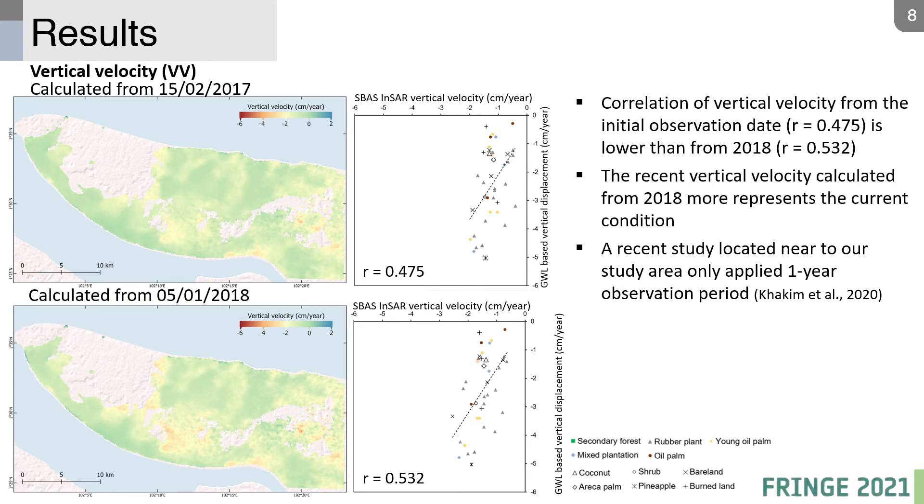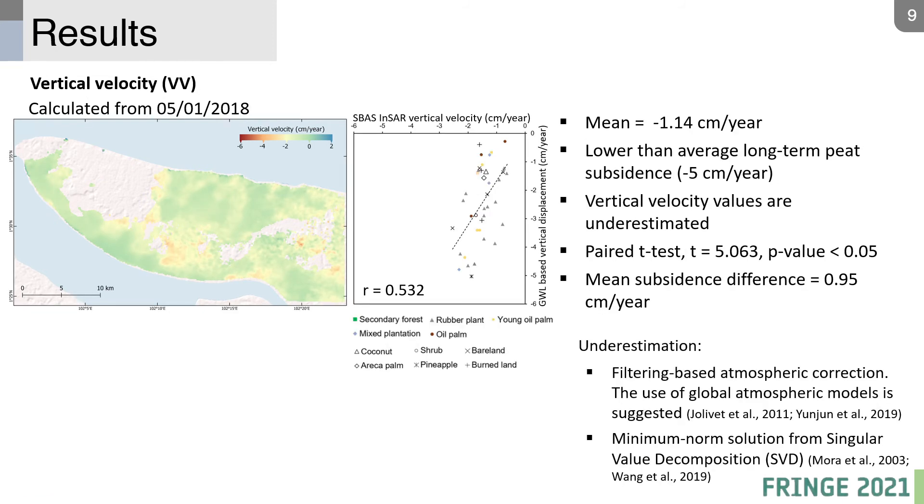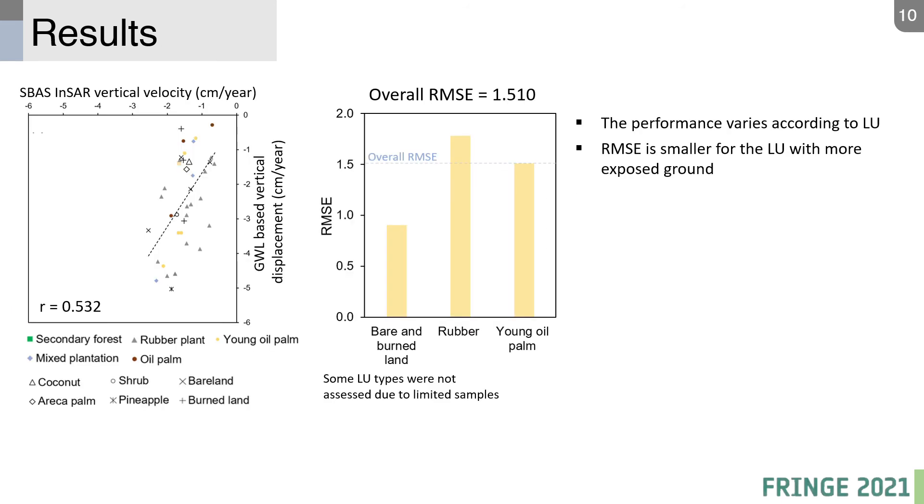Future studies may shorten the observation period, as this could also increase coherence. The mean subsidence rate is minus 1.14 cm per year, which is lower than the average long-term peat subsidence rate. Our results are underestimated, with a mean difference of nearly 1 cm per year, possibly due to the filtering-based atmospheric correction used and the minimum norm solution from SBAS reported by some researchers. The overall RMSE is 1.5 cm.